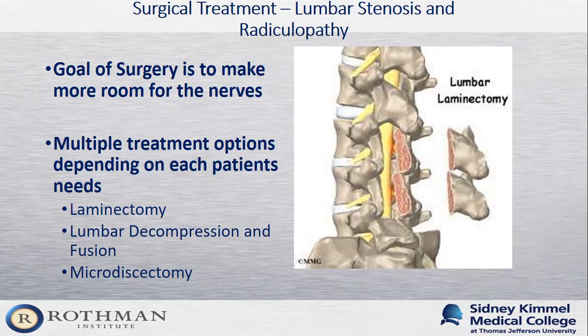Some patients continue to have symptoms despite our best non-operative efforts. Surgery is only indicated when patients feel they have failed non-operative care and their symptoms are progressing to a point that affects their quality of life sufficiently. The goal of surgery is to make more room for the nerves. One option is a lumbar laminectomy, where we remove the bone in the back of the spine that's causing compression on the nerves, along with the bone spurs and ligaments reducing space — which can provide patients with pretty significant relief.